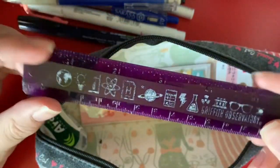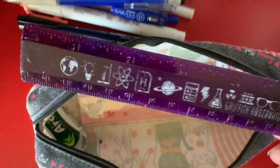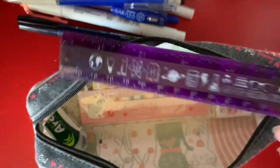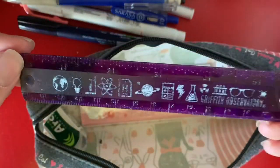Next I have my ruler. I actually write with a ruler — in my last video my handwriting looked really bad without one. My handwriting doesn't look that great without a ruler, so I always keep it in here. This one is from the Observatory, which is pretty cool.